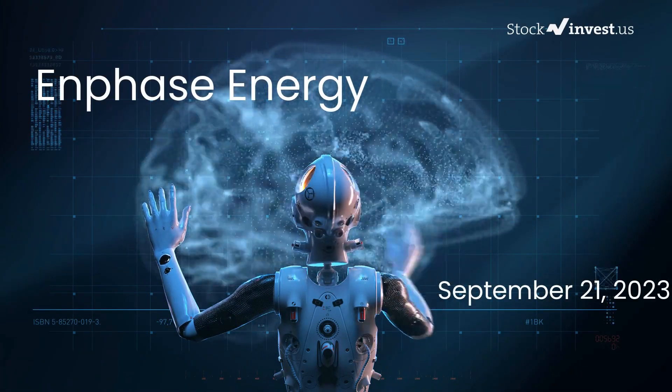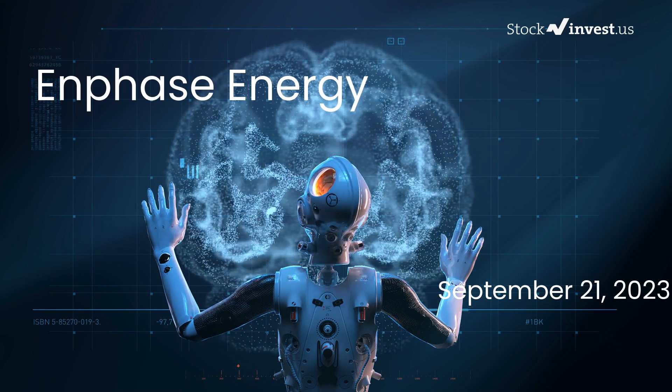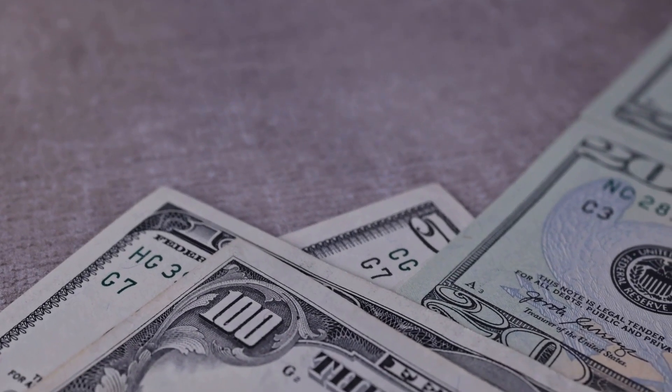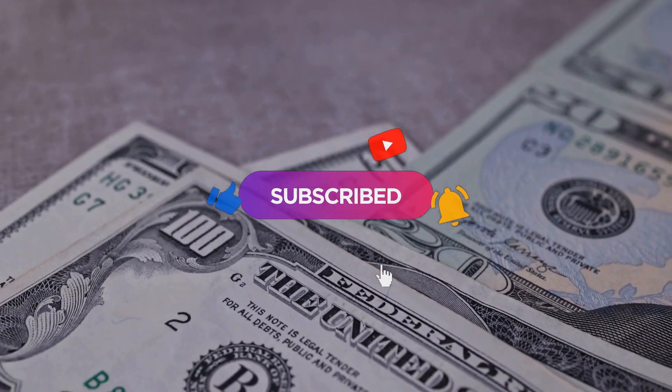Are you ready to make a smart move with Enphase stocks? In this captivating video we're delving deep into Enphase. Our initial report was published on our website on Wednesday, September 20th, 2023, but now brace yourself for an even more detailed analysis. Don't miss out on any crucial updates that could significantly impact your investments.